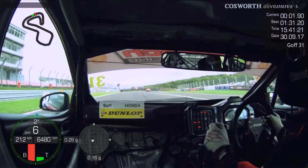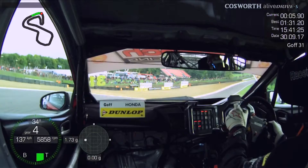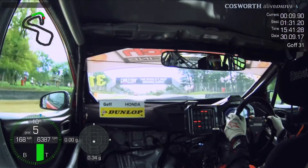Hello everybody, my name's Jack Goff and welcome once again to my pole lap, this time Brands GP. We're coming down into Paddock Hill Bend here, down two gears, making sure we get to the inside kerb, try not to take too much of it, use all the kerb on the exit.